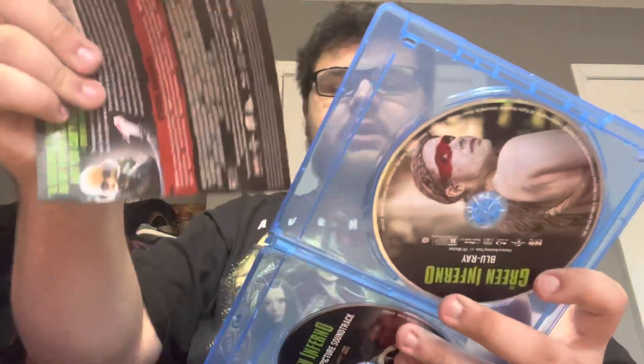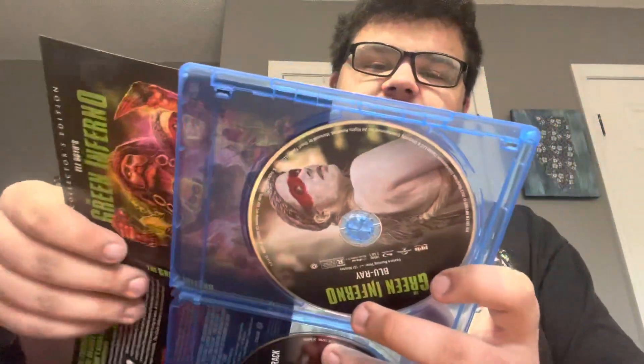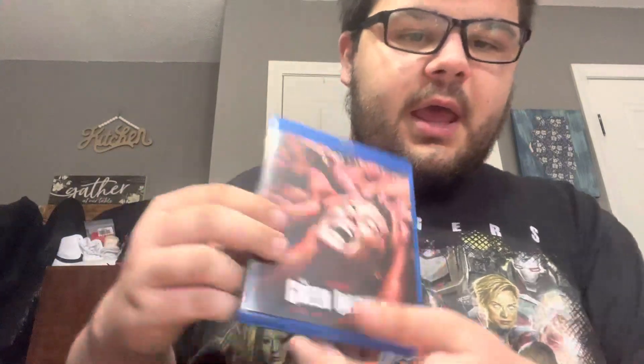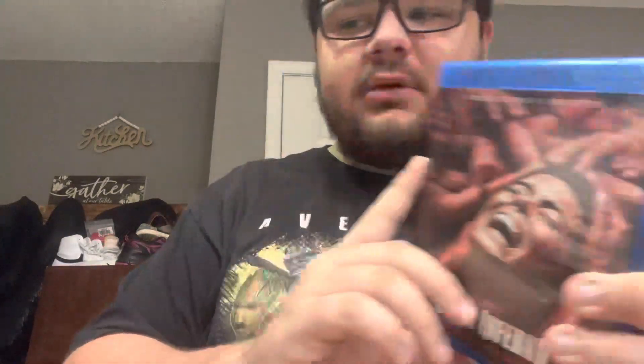Now we are going to reverse the artwork. Normally what Shout Factory does is they put the original poster artwork on the front cover, and I actually quite enjoy it. That's what the inside looks like — they just add 'Collector's Edition' to the poster, which I think is very subtle. They've been doing that with their 4K releases.